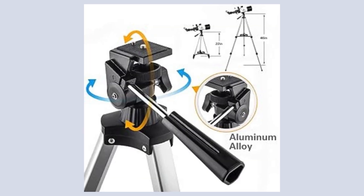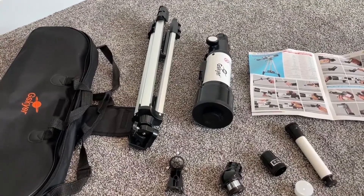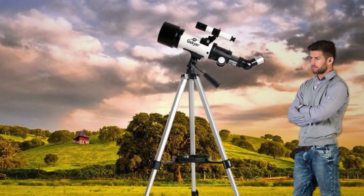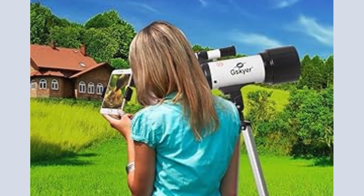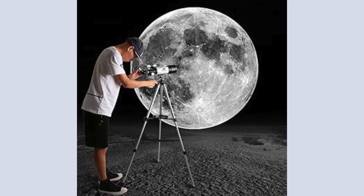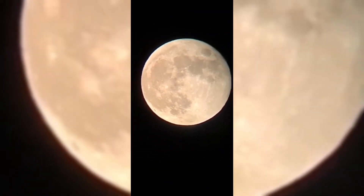The adjustable aluminum alloy tripod provides stability and allows for various viewing positions. The telescope and tripod fit conveniently into the included carry bag, making it portable and easy to store — particularly useful for those who enjoy taking their telescope on outdoor adventures or traveling. In summary, the G-Skyer Astronomical Refractor is a cost-effective telescope that offers bright image quality and high magnification power.